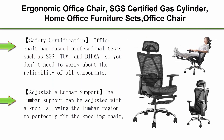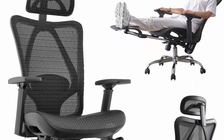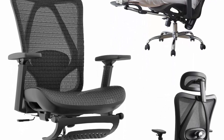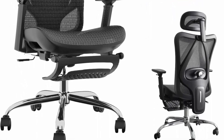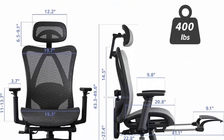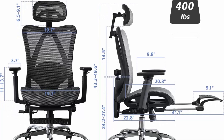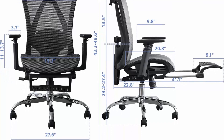Top 3: Ergonomic Office Chair with SGS Certified Gas Cylinder, Adjustable Lumbar Support, Retractable Footrest, Mesh Office Chair and Gaming Chair. This chair has passed professional safety tests including SGS, TUV, and BIFMA, so you don't need to worry about the reliability of its components. The gas lift is explosion-proof and leak-proof, ensuring safe height adjustment. The base is made of high-strength metal and the chair can easily bear a weight of 400 lbs.